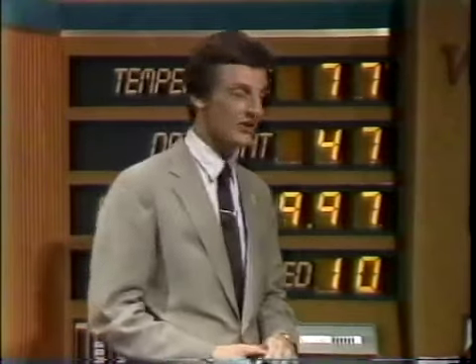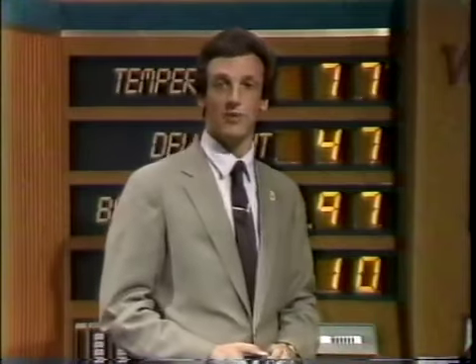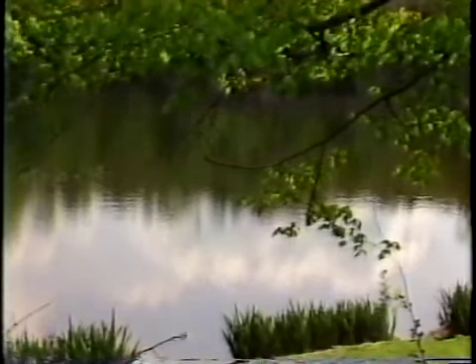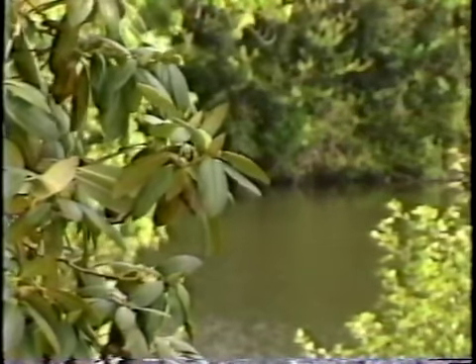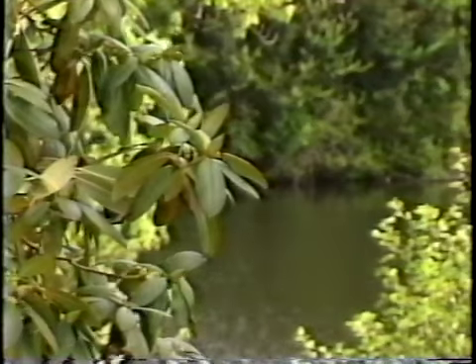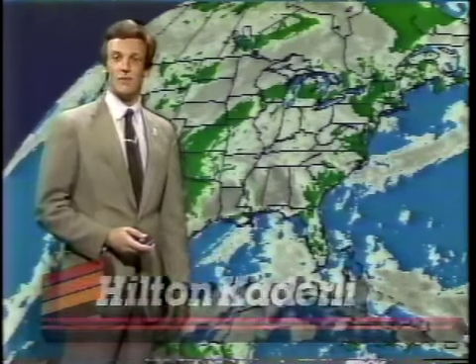It's 77 right now. The dew point is 47 degrees. Barometric pressure is steady, and winds are out of the south-southwest at 10 miles an hour, with a bit of a sea breeze coming in. Early this morning we had dense fog, especially east of the Connecticut River. There were patches of fog everywhere, but bright blue skies appeared and the fog disappeared.